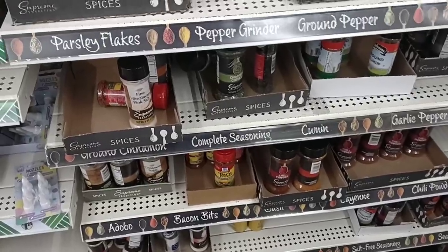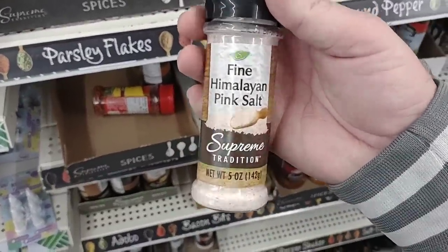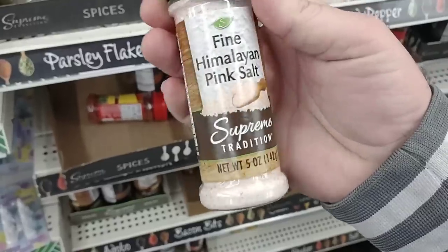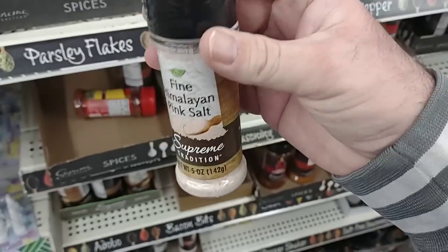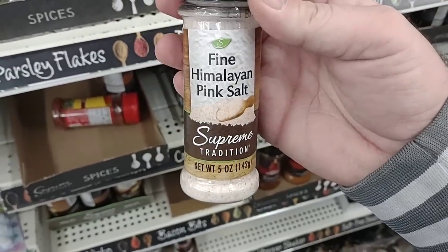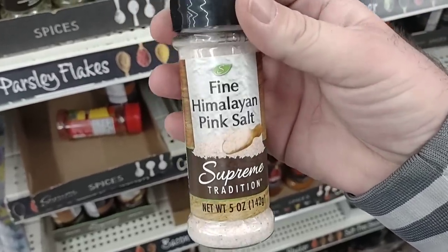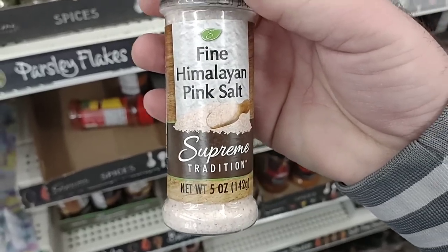We'll check out some of the sugars and stuff here in a minute and different salts. But they do have the fine Himalayan pink salt. We always get comments on this — $1.25 for five ounces. That feels pretty heavy compared to most bottles this size. This is five ounces, not really sure what the size was at Walmart. I think Walmart was like $2.25 or something, so it might have been a little bit bigger, but somebody asked about this one so I just wanted to point it out.